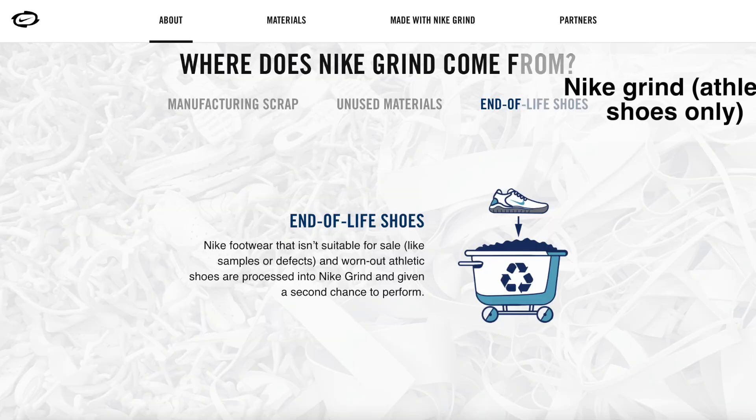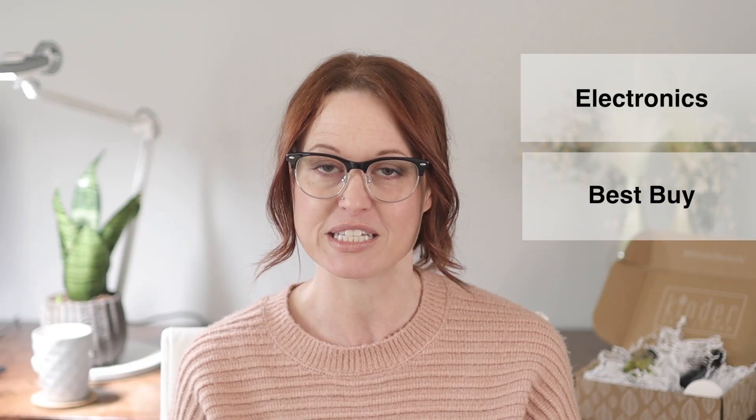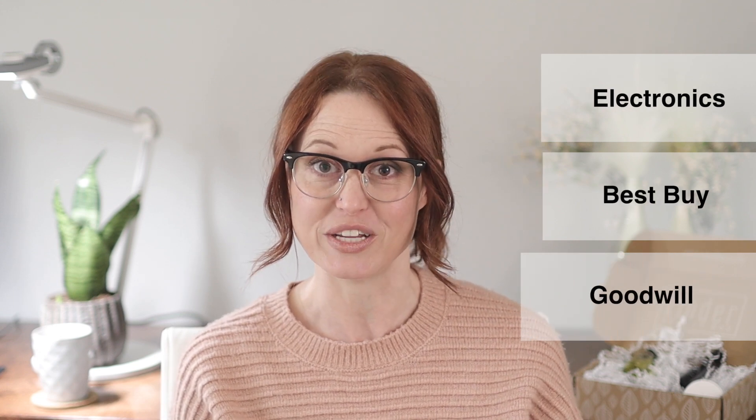When it comes to shoes, Nike Grind will take back shoes and break them down to their components to recycle them. For electronics, cords, and technology — to keep it super simple, if you have a Best Buy near you, you can donate all of those things there. Goodwill also has an electronics donation center, taking desktop computers, laptops, monitors, printers, scanners, hard drives, keyboards, mice, speakers, cords, cables, ink and toner cartridges, software, Xbox, and webcams. What we do at my house is keep a bag for obsolete or broken cords and electronics, and when the bag gets full, we take it to Best Buy or Goodwill.